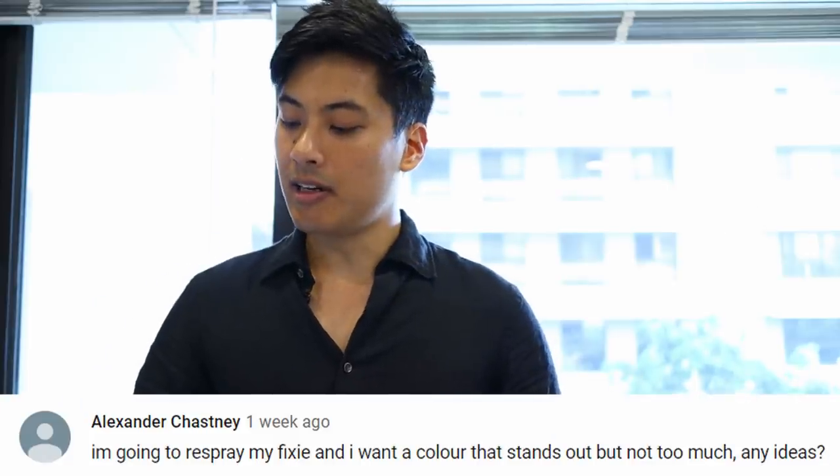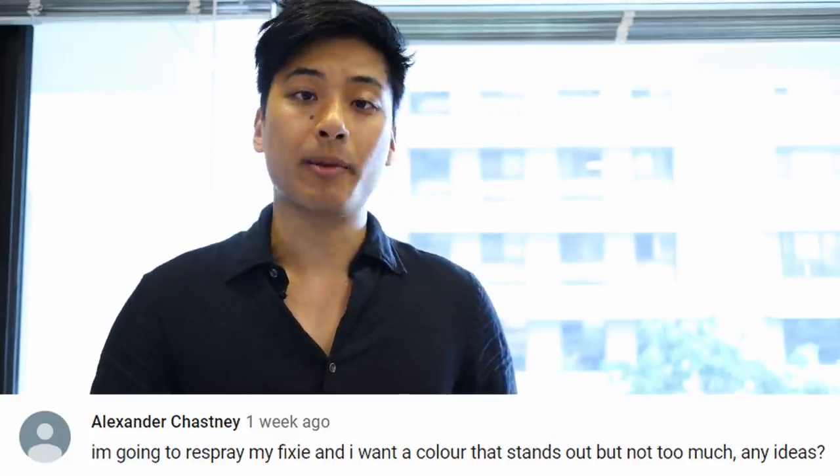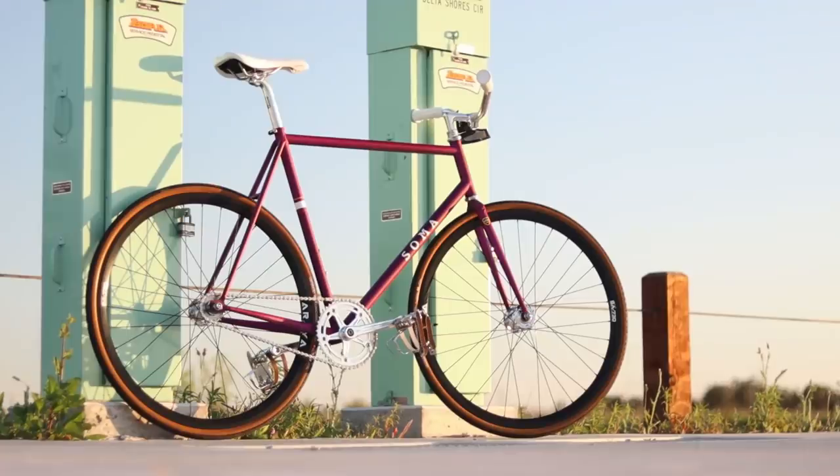I'm going to respray my fixie. I want a color that stands out but not too much — what do you recommend? Purple. Trust me. Thoughts on Mavic Ellipsis? They're overpriced Miche Pistards that use a stupid proprietary lock ring. They do have more fixie points than Miche Pistards though, so there's that.